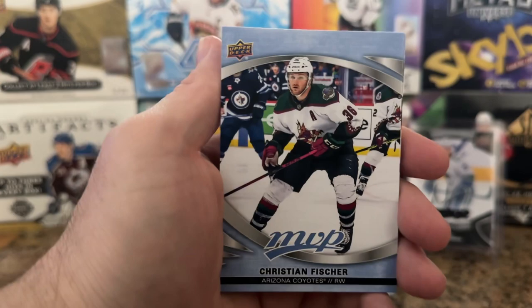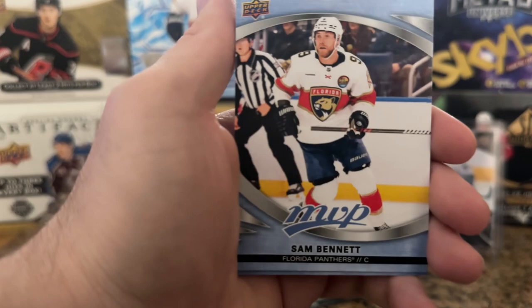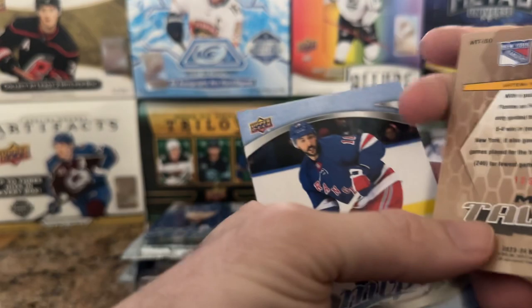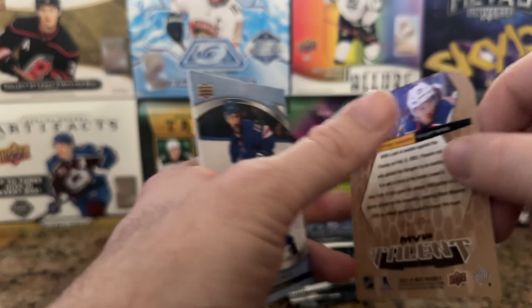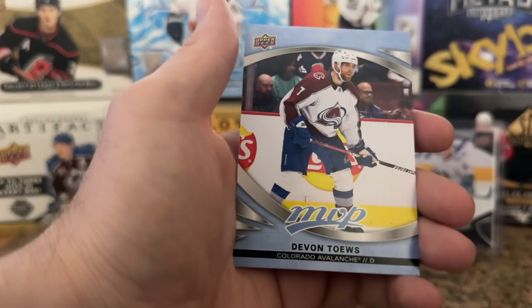Jeff Carter, another Sam Bennett — he is littering this box right now — Kyle Palmieri. And okay, this is the MVP Talent of Artemi Panarin, Mr. Breadman. We have 129 out of 250. So this is probably going to be the only hit out of the box, but I can't really complain that much — I'll take that. I always like Panarin.